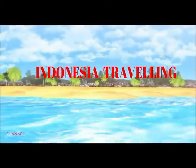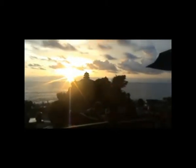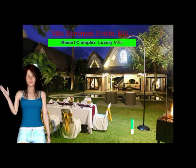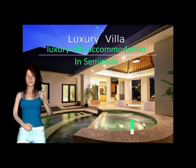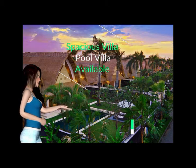Welcome to Channel Indonesia Traveling. Villa Seminyak Estate & Spa, Bali consists of the finest luxury villa accommodation in Seminyak. The Villa Seminyak Resort Complex offers the finest luxury villa accommodation in Seminyak, along with the spacious villa sizes and larger villa pool available in Seminyak. Villa Seminyak Estate & Spa is designed in modern Balinese style.